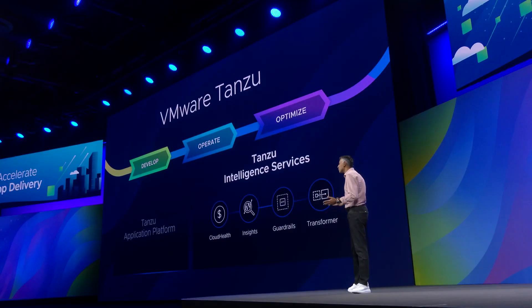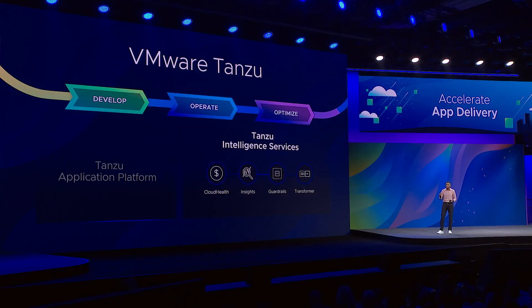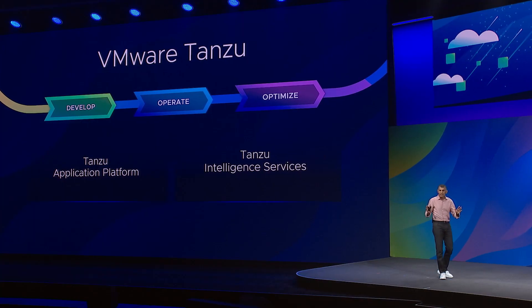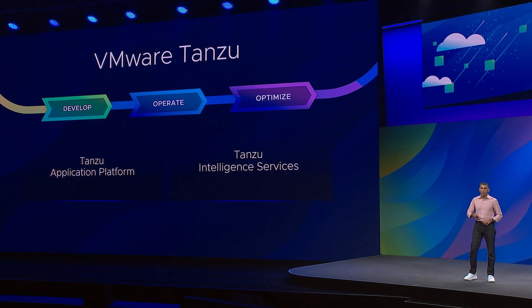In addition to Tanzu Application Platform, we have Tanzu Intelligence Services — a full suite of services designed for you to continually optimize your cost, security, and performance. You may have looked at the Tanzu portfolio before, but I encourage you to learn more about it through this conference. We have evolved and innovated rapidly.